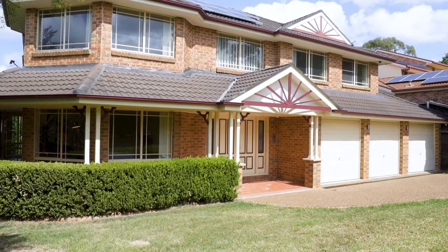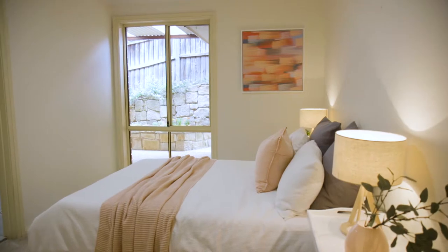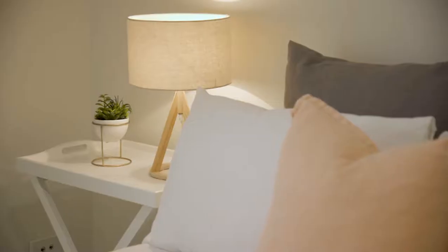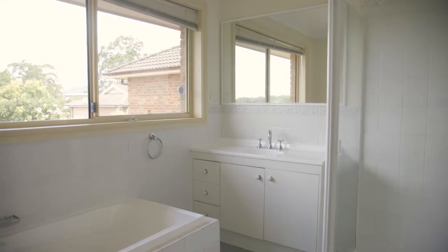This substantial home has so much to offer and will cater to the large or growing family. Six bedrooms plus study — all bedrooms are a good size and feature built-in wardrobes. You'll love all the data points in every room. The master suite has two built-in wardrobes and an en suite with a bath and a separate toilet.